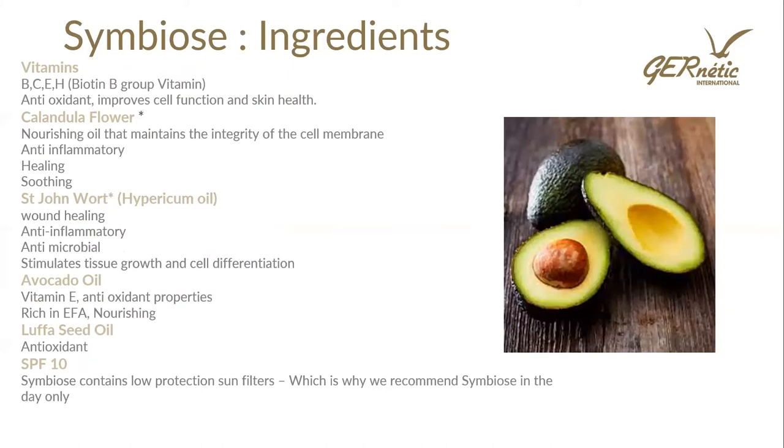Symbiose also contains vitamins B, C, and E, as well as calendula flower — which is also in Synchro — for anti-inflammatory, healing, and soothing action. St. John's Wort provides wound healing and anti-inflammatory benefits, again found in Synchro cream. Avocado is high in essential fatty acids with antioxidant properties, and there is an SPF. Symbiose is not going to replace Synchro, but it's a really good option if you want one cream to use during the day, as it has some of those nourishing benefits of Synchro combined with protective action.